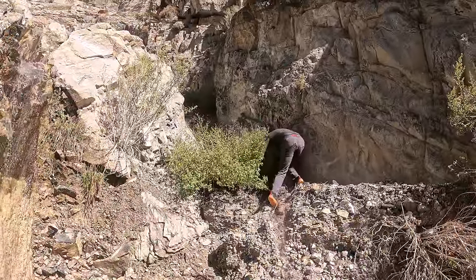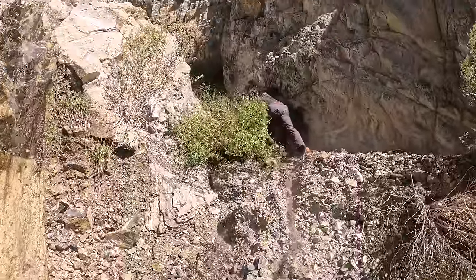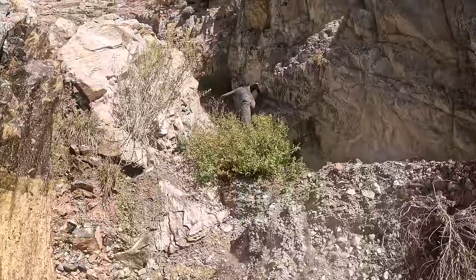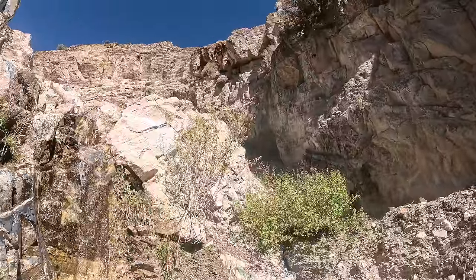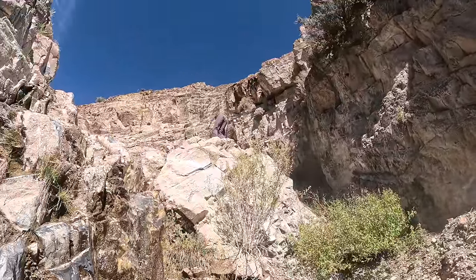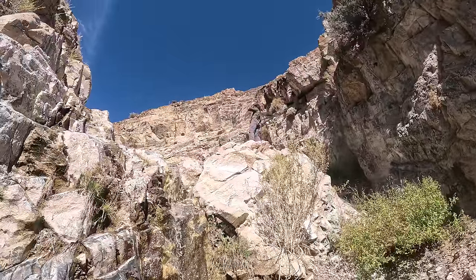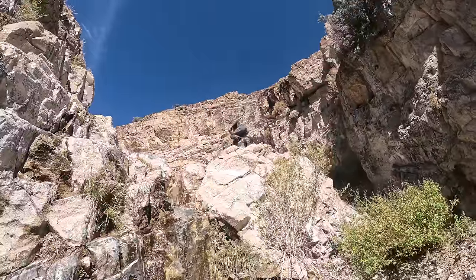Here we got Johnny the daredevil going up to the upper tiers of this wall. That's a lot of rockfall. Let me know if you see anything — it's faster. He's going a little bit higher. All right, wild man.